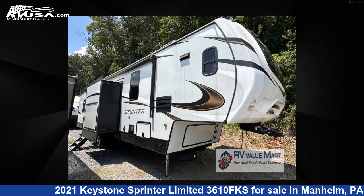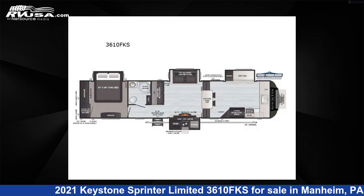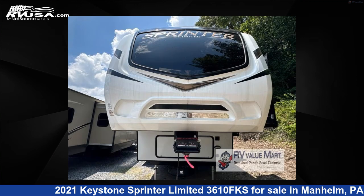This 2021 Keystone Sprinter Limited 3610FKS is a fifth-wheel RV. It is located in Mannheim, Pennsylvania, 17545, and is offered for sale by RV Value Mart.